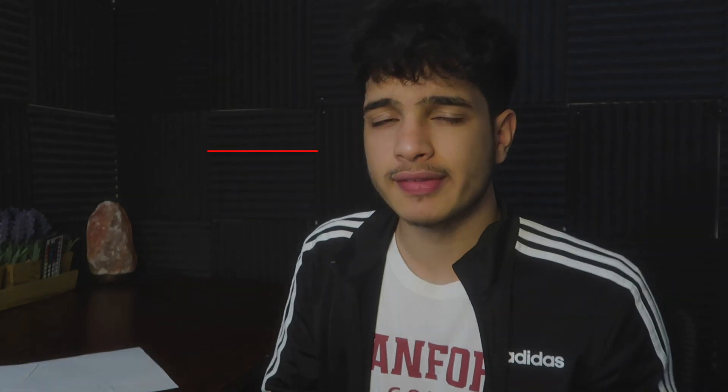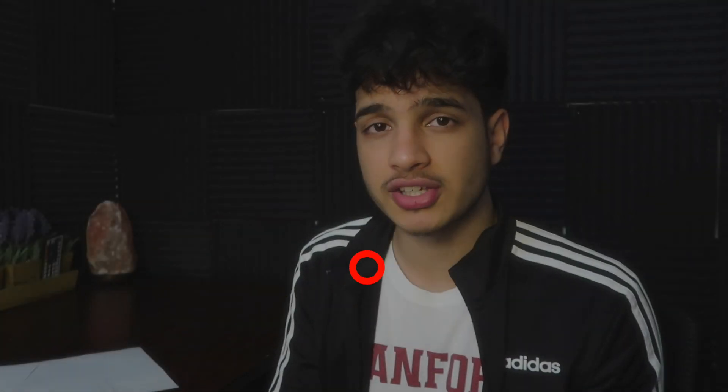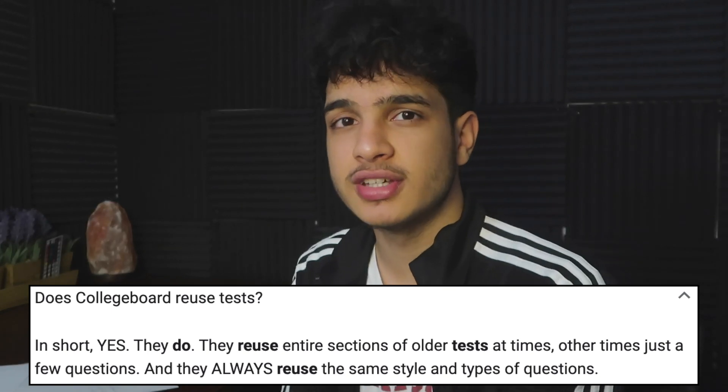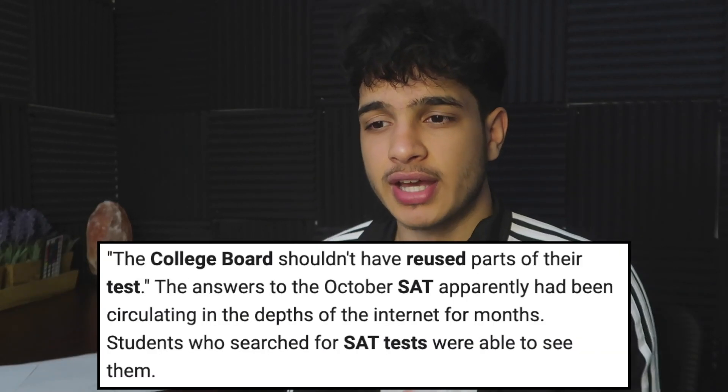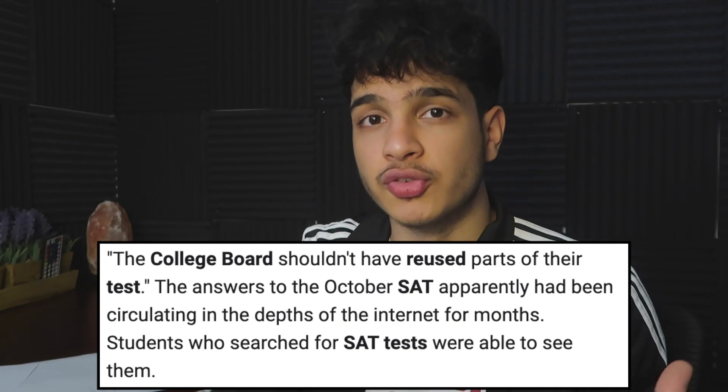My second tip — and this may be a little harder to do — is to attain newly released SAT exams. This is hard because College Board usually doesn't release SAT exams that were just administered one or two months prior, since they tend to reuse problems on future SAT exams. So sometimes the SAT from two months ago might be the exact same one you're going to take in three months.